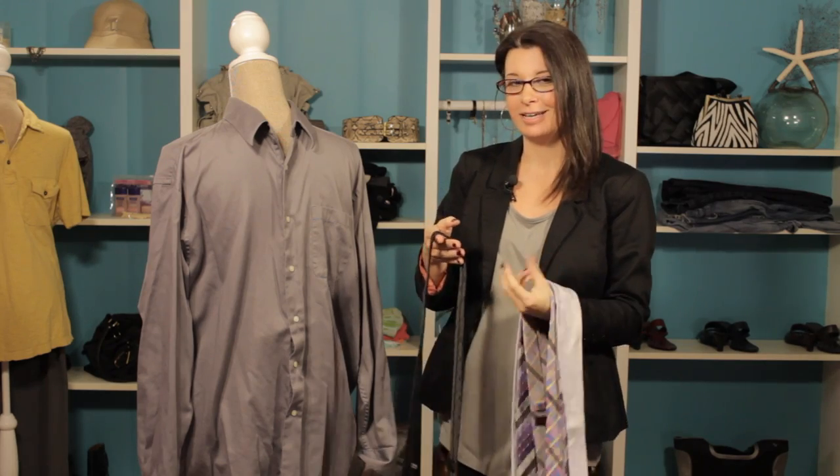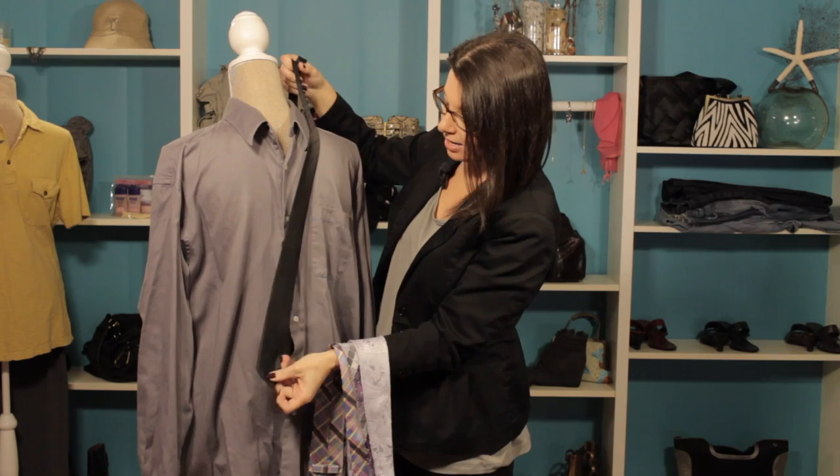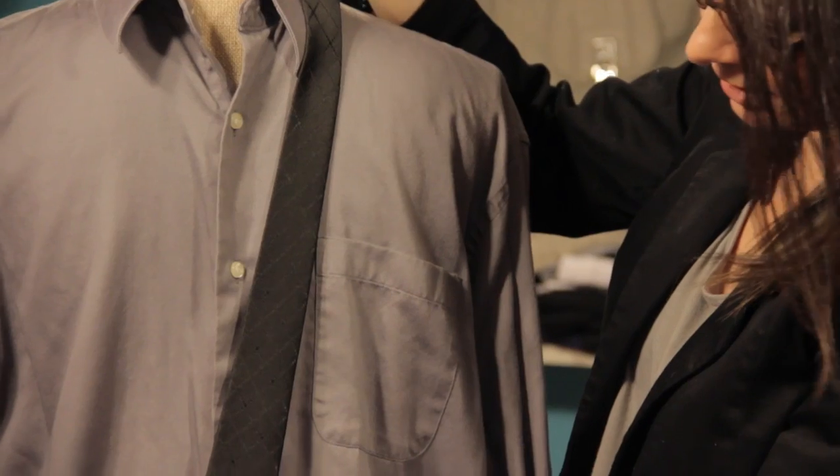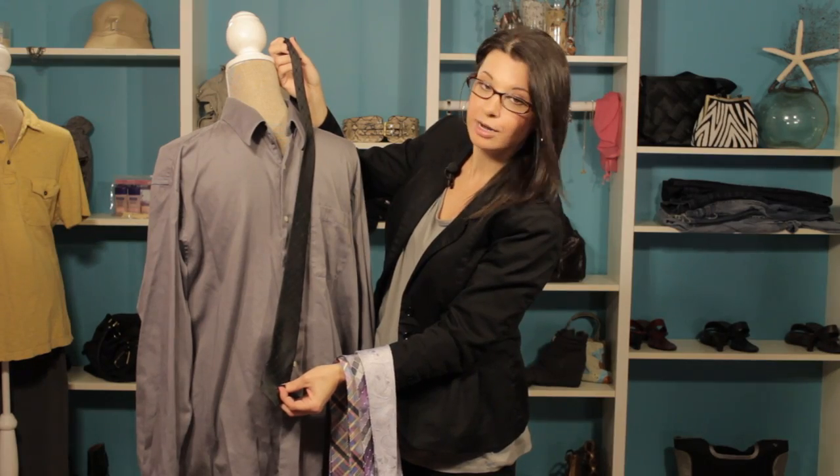So let's take a look at this example here. This gray shirt, if you pair it with a black tie, it looks really, really sleek and it's polished, so this is a great go-to. Just pull that black tie out and you'll look great with your gray shirt.